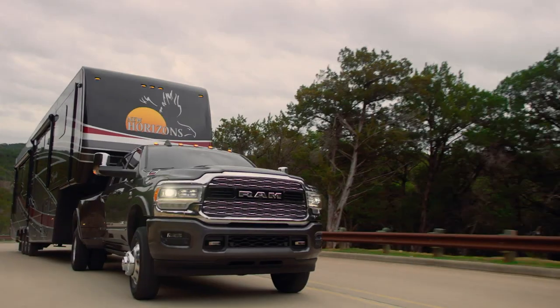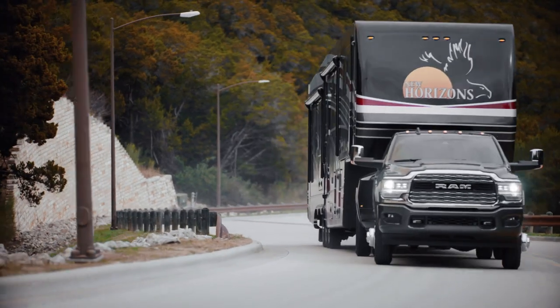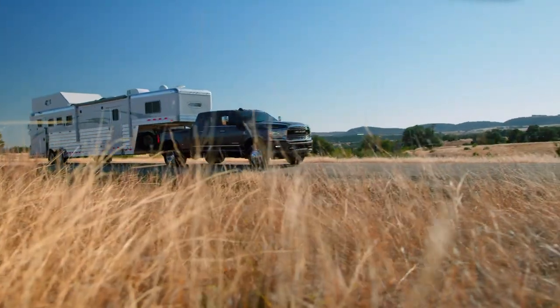You will use a DRW, or dual rear wheel, when you need your truck to offer a higher gross vehicle weight, which contributes to a higher towing capacity. It helps when towing larger RVs, boats, horse trailers, or your heaviest commercial trailers.